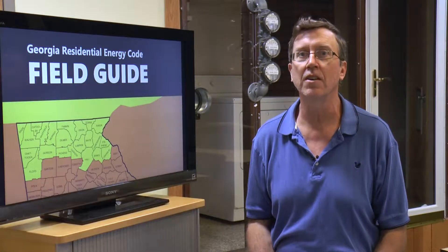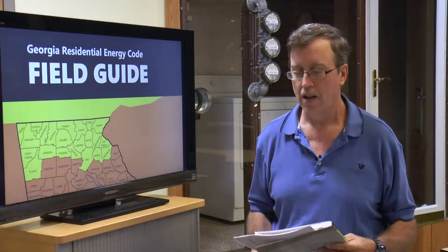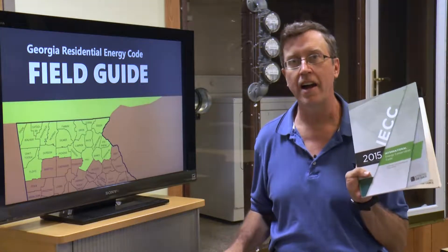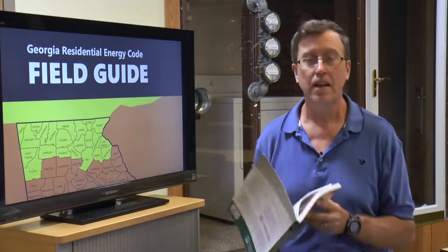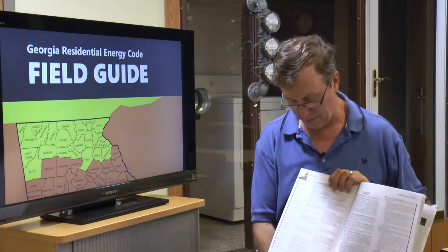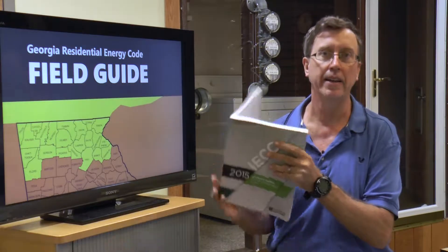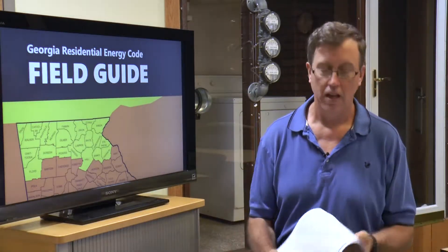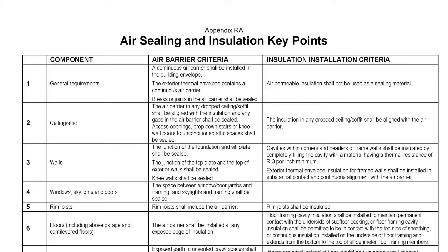Hi, I'm Mike Barsic. I'm with South Face and we've created this video to support walkthrough inspections of the Georgia Energy Code. Homes being built under this code reference the 2015 IECC along with Georgia Supplements and Amendments. Please note that the 2020 Georgia Amendments replaced Table 402.411 in the IECC with the first page of Appendix RA of the Georgia Supplements and Amendments.